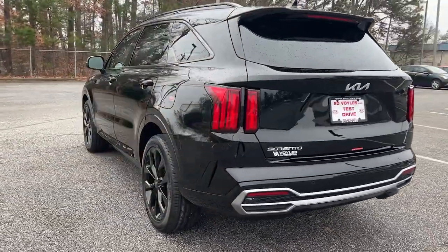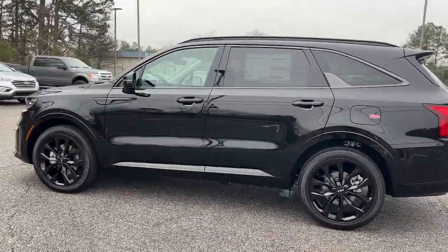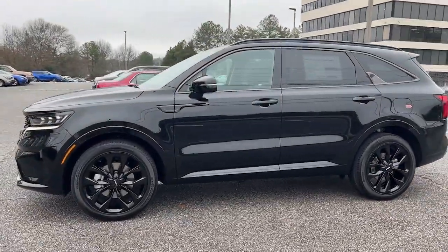This mid-size crossover offers a versatile interior layout with three-row seating, a standard infotainment system, and advanced safety features.